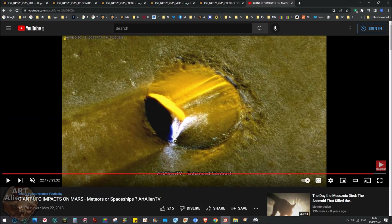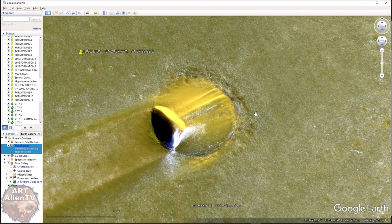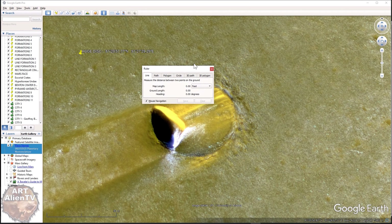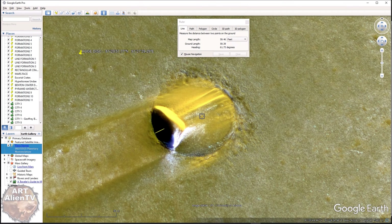But this thing doesn't look like any meteor you ever see anywhere. It's perfectly round, it's very reflective, and it's quite large - 420 feet across in diameter. I've got it on Google Earth here as well and you can measure it using the little ruler. Let's do it in feet - 417, yeah, about 420. It depends how you measure it.